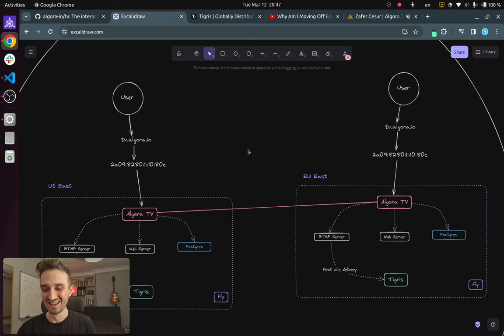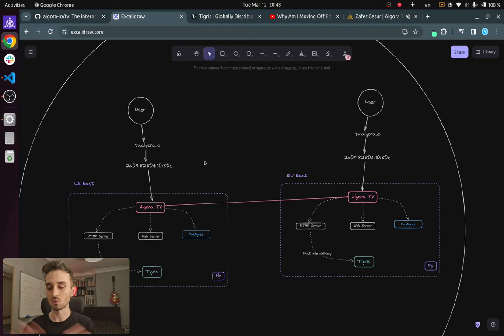On the network side — if we imagine a user in the US region and another in the EU region, when they both type tv.algora.io in their browser, the domain resolves to the same exact IP address. But depending on where you are, that IP routes you to the nearest Fly region using Fly's anycast DNS. That's how we distribute all traffic in the world.